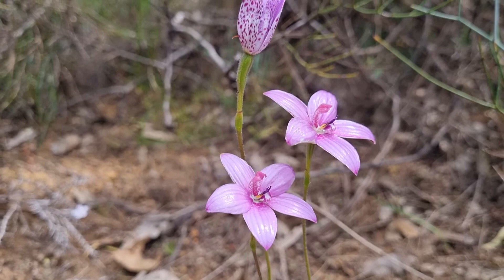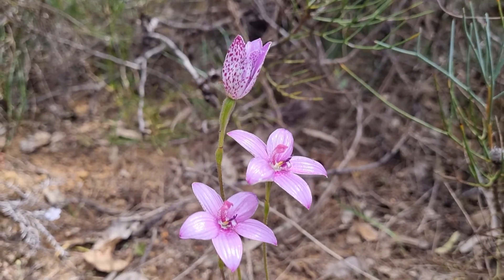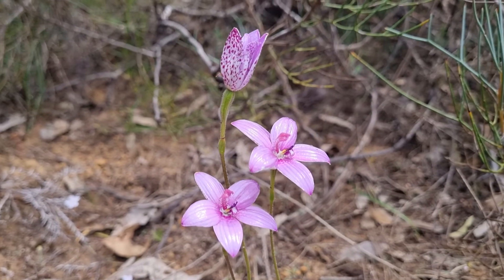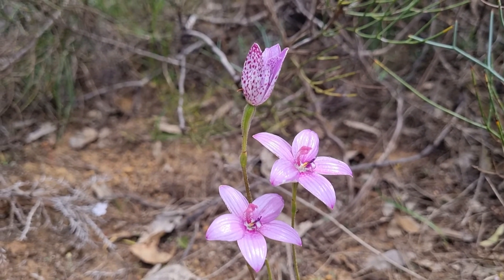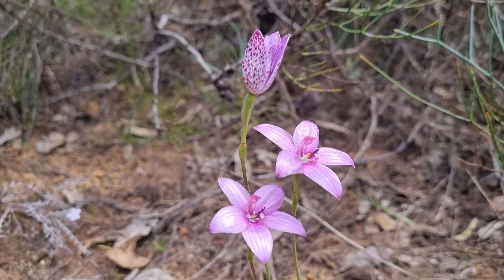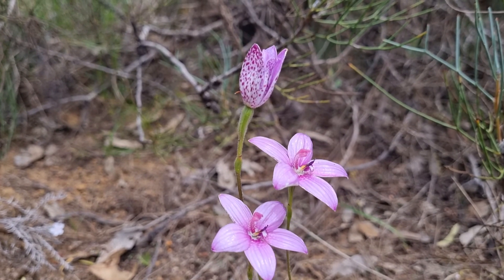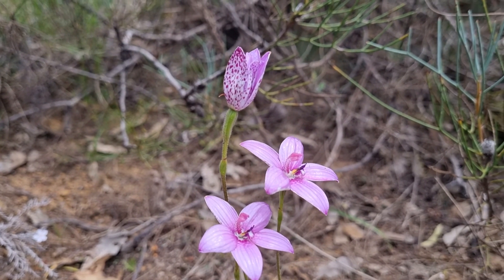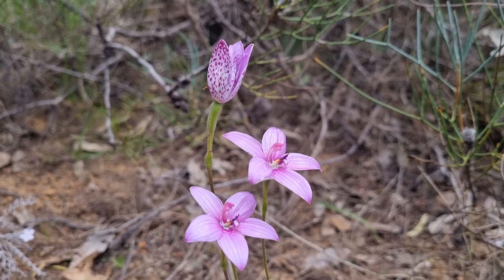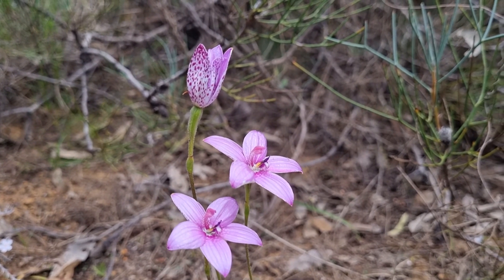Now these flowers are about a 50 cent piece size. So they're quite large. This year has been exceptionally good for orchid size. And you can see the one at the back — the third flower that's opening. It just adds to the display so well, because you can actually see the underneath of the petals, which are striking.